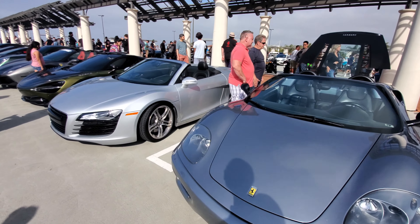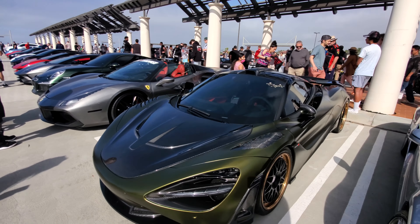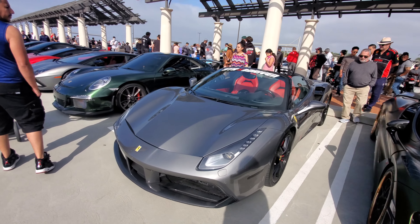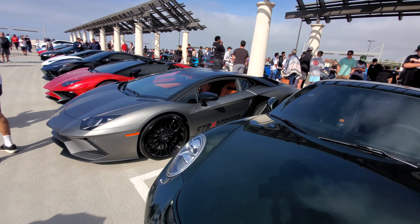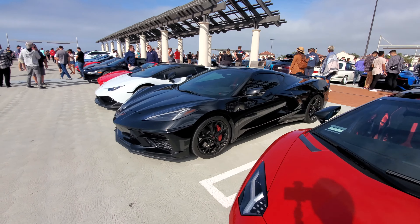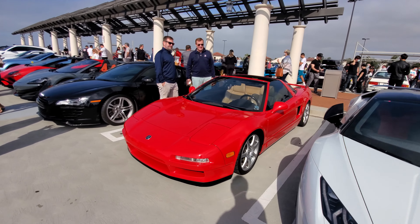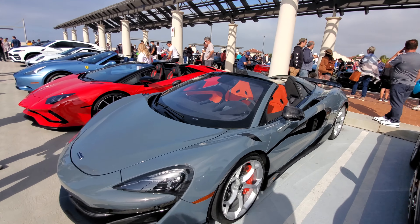Lamborghini Huracan Spider in purple. Audi R8 Spider, 720S with a fake Boscus. Nice. 488 Spider, GT3, Lamborghini - lots of Lamborghinis today.